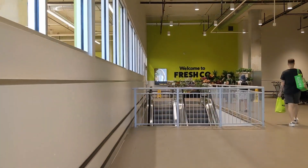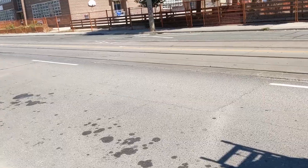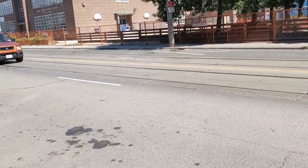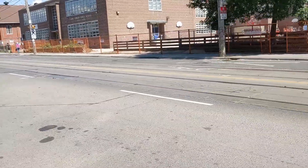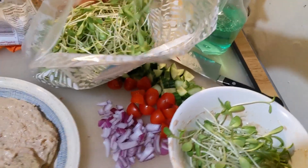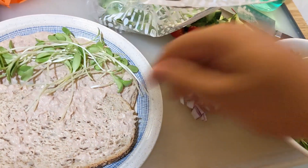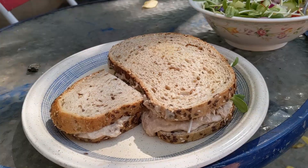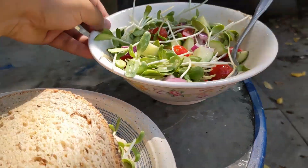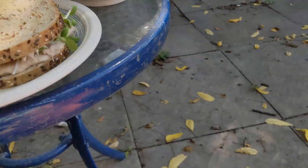I also got some bread — gonna make a tuna sandwich. The playground's still under construction; feels like that's not gonna be ready for school. I'm gonna do a sandwich with sprouts on there. I wanted food that would go with all the sprouts, but I also made a little cucumber salad with sprouts.